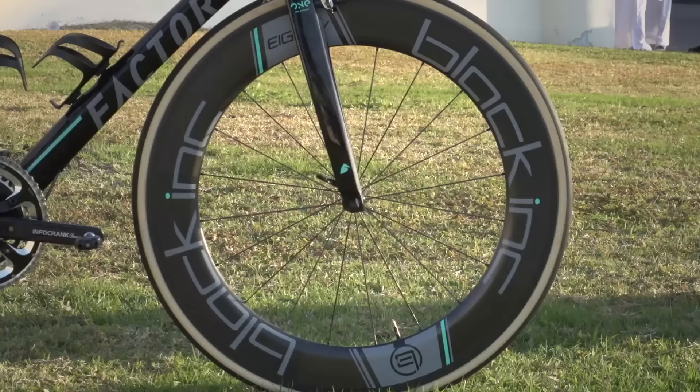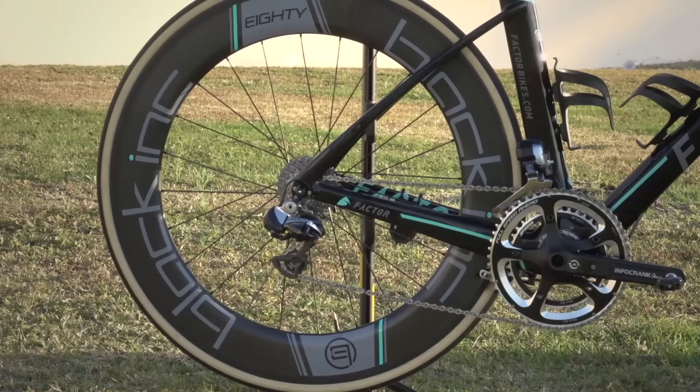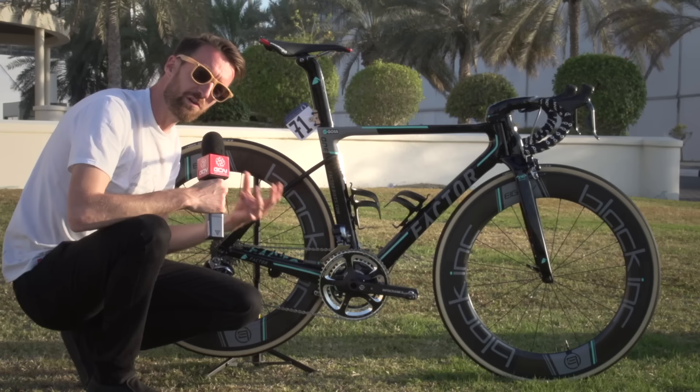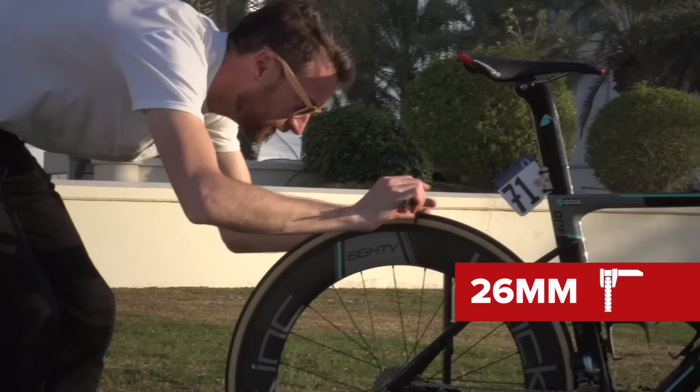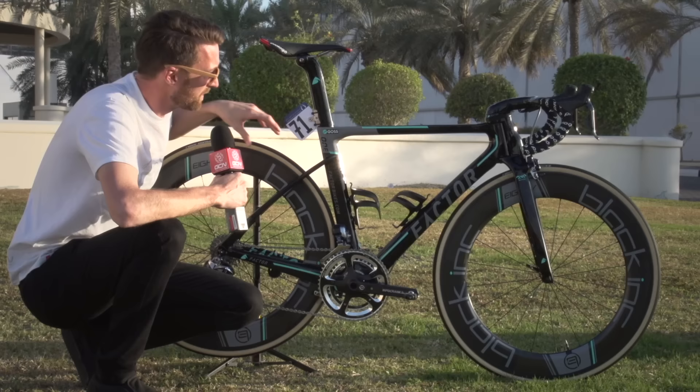The wheels this year for One Pro Cycling will be provided by Black Ink. This is the deepest model — it's the 80 — but they've also got the choice of the 50 and the 30, depending on the type of terrain they're having to encounter. Black Ink also give the hubs to the team as well; it's a complete wheel set. They used to use DT Swiss hubs, but they've moved over to making their own. On the wheels are Vittoria Corsa tubular tyres — I've just measured them using my calipers and they come in at around about 26 millimetres width, not too much of a surprise because the rims are quite wide here as well.